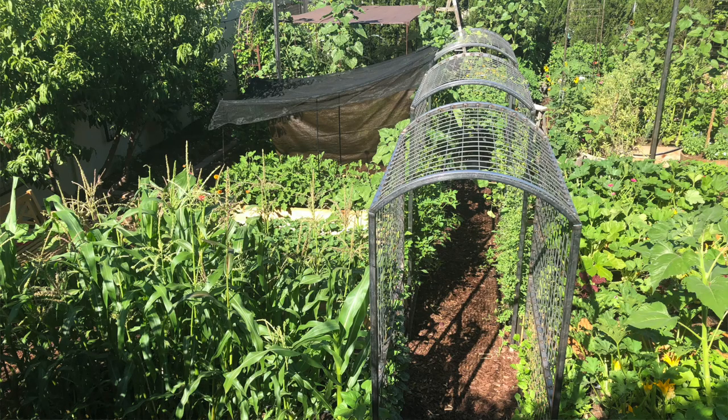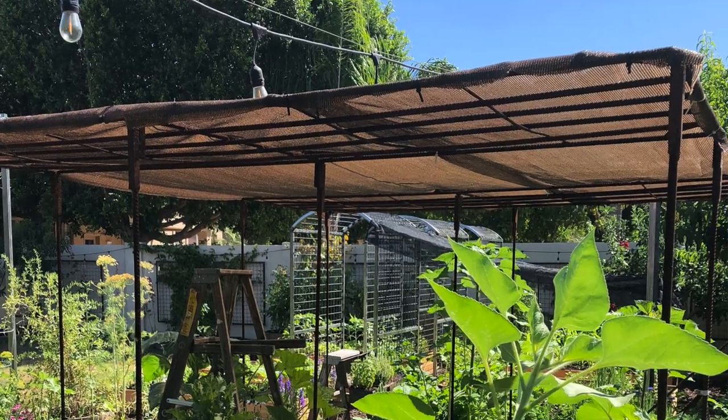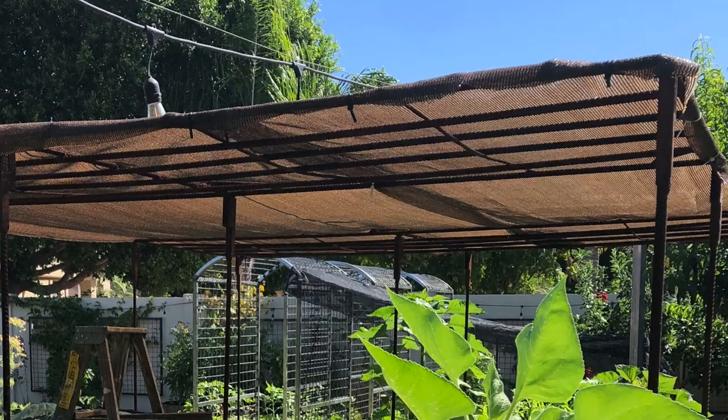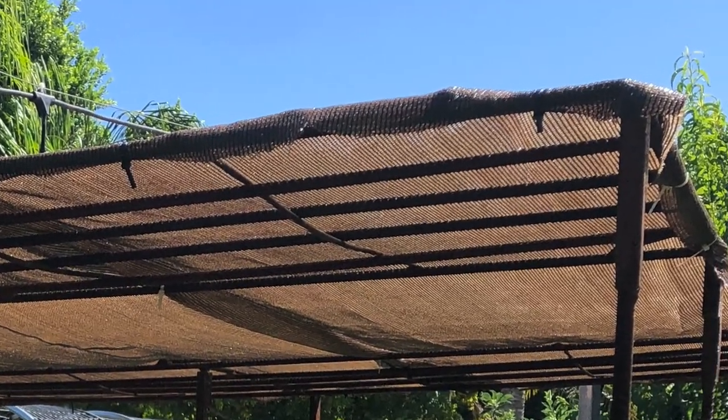You can attach shade cloth to existing trellises, T-posts are a great way to add shade, and you can also add shade cloth to hoop houses. A favorite method is using zip ties, which makes it easy to remove at the end of the season, fold it back up, and reuse the shade cloth next season. Get creative and find ways to add shade cloth where it's most needed in the hottest parts of your garden.